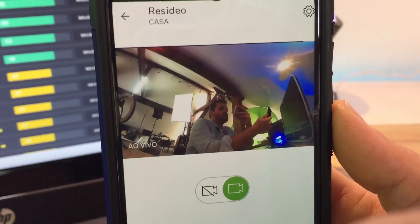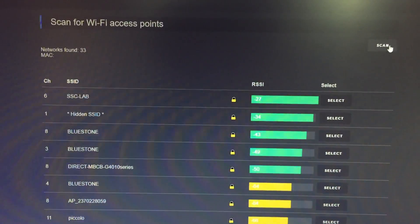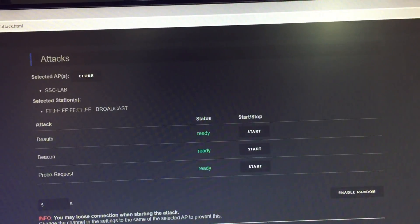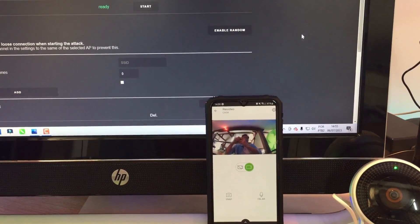Let's start the attack. We have the camera working here, and our device connected. We're browsing its web interface — we scan the networks and find our Security System Center lab network. We select it, go to attack, and in the deauth attack settings I'll click start. I'll place the camera next to the computer so we can see everything working.